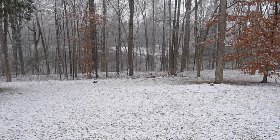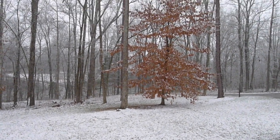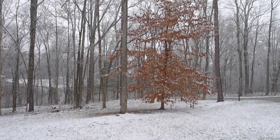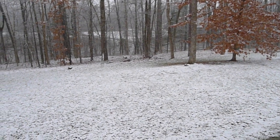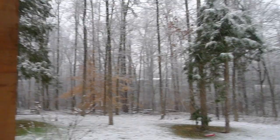Hey everybody, thank you for watching Leaf by Leaf. Today on this snowy Thursday here in North Carolina, I thought I would put together a quick teaser video for something a lot of you have been asking for, and that is a bookshelf tour video.